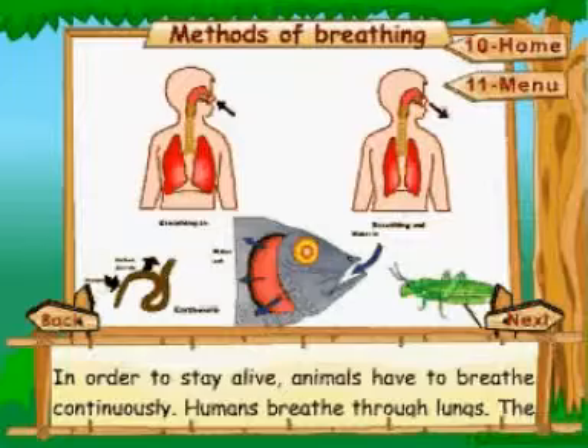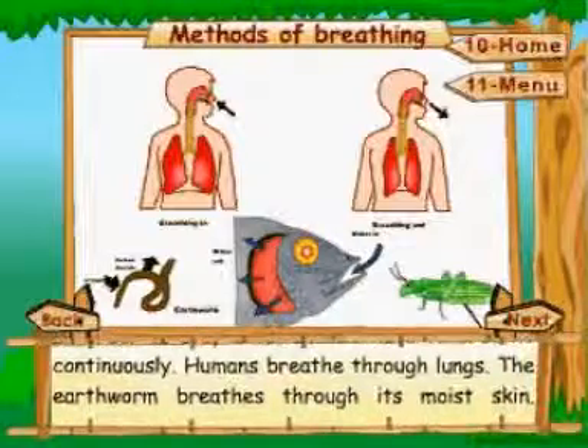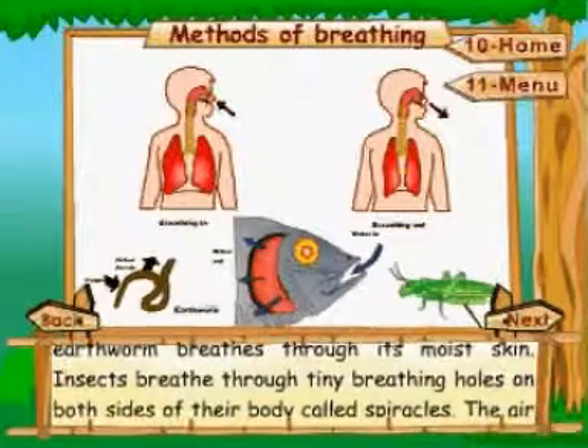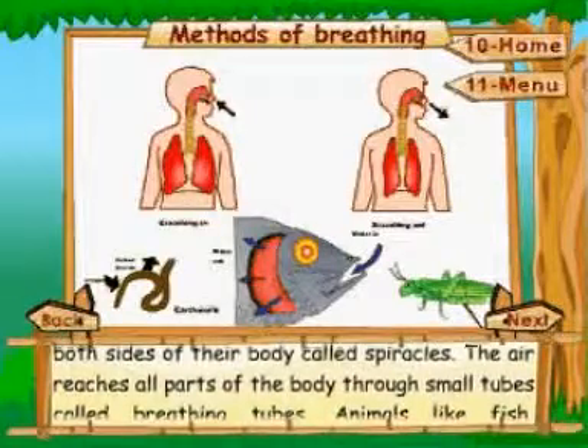Methods of breathing: in order to stay alive, animals have to breathe continuously. Humans breathe through lungs. The earthworm breathes through its moist skin. Insects breathe through tiny breathing holes on both sides of their body called spiracles.